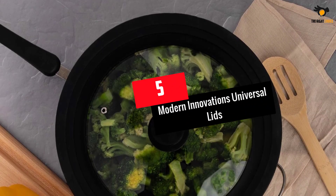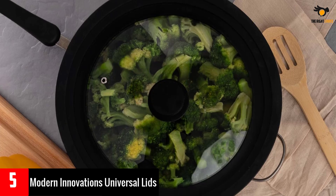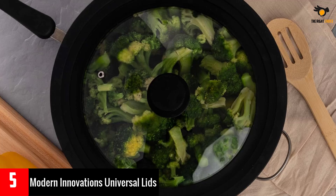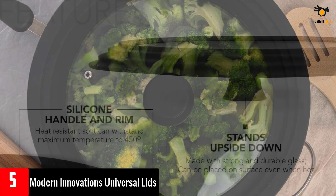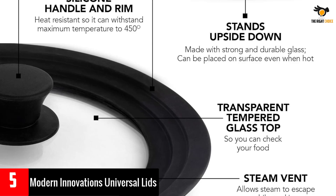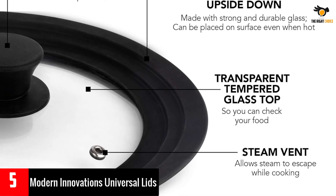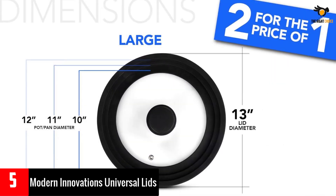Number five: Modern Innovations Universal Lids. The Modern Innovations Universal Lids set of two is a space-saving solution that fits 7 to 12 inch cookware. Made of food grade silicone, it's non-toxic, chemical free, and BPA free. The stay-cool handle is coated in heat resistant silicone, while the clear glass top with a ventilation hole allows for easy viewing of your food while cooking.